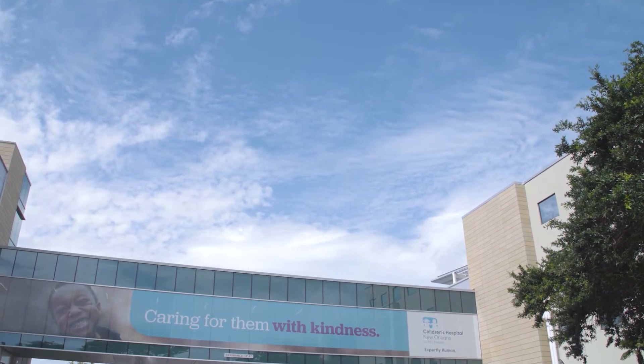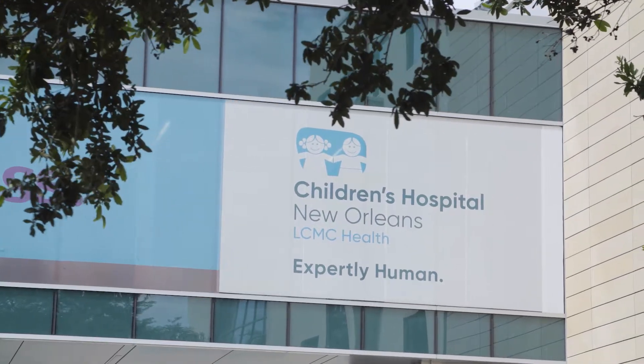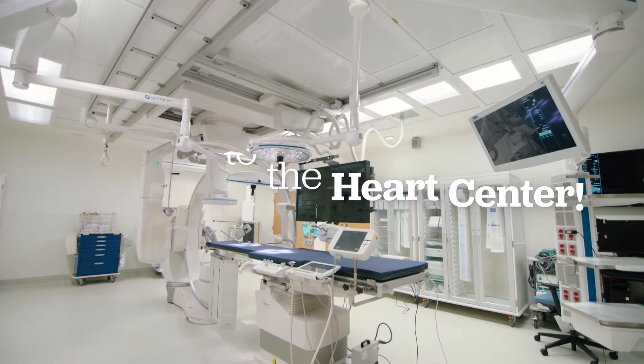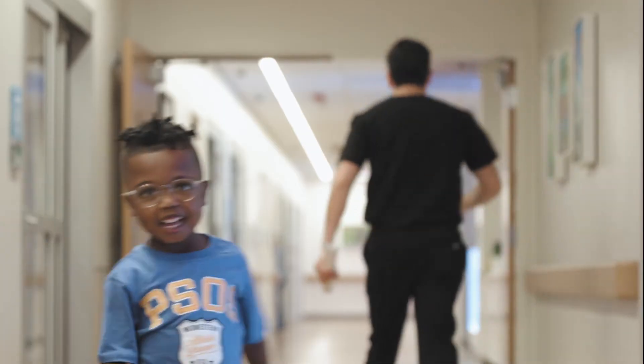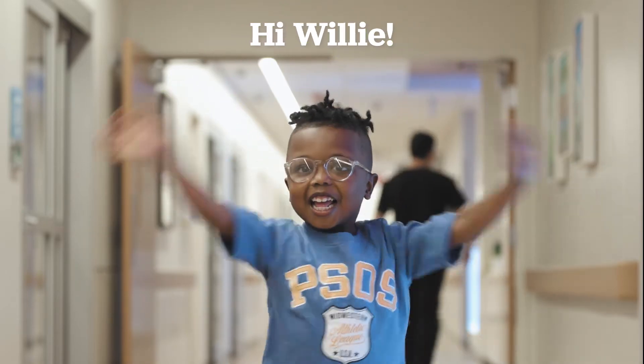Welcome to Children's Hospital New Orleans. We want to give you an up-close look at the cardiac catheterization lab, also called the cath lab in our heart center, and show you what to expect with your heart catheterization procedure. We're going to follow our friend Willie as he comes in for his heart cath. But first, let's meet some of the extraordinary team that you'll get to know on your own journey.